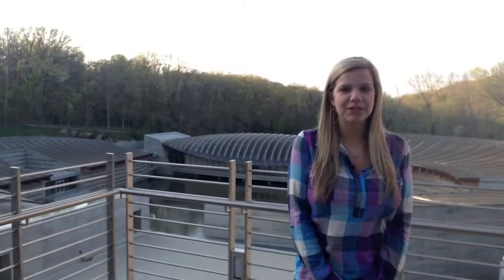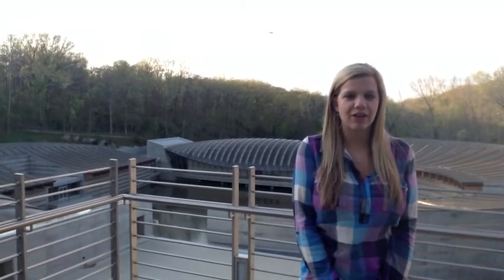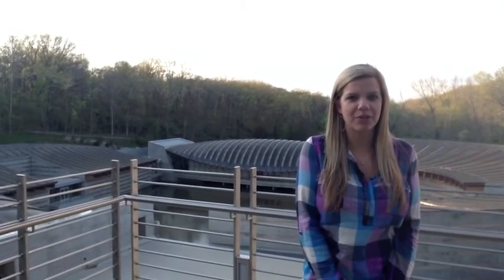Hi, my name is Sarah Flippen. I'm at the Crystal Bridges Museum in Bentonville, Arkansas. Today I'm going to show you a piece by Thomas Moran.